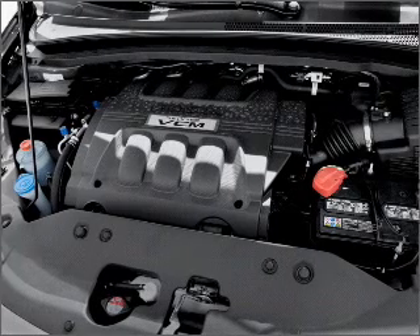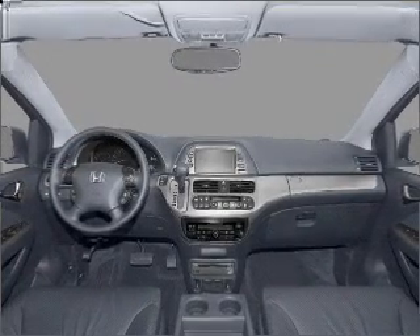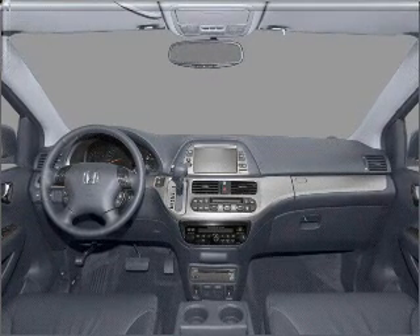Indulge in the comfort of heated seats. Enjoy the flexibility of multi-zone temperature controls. The sunroof lets fresh air in. Call today to schedule a test drive.